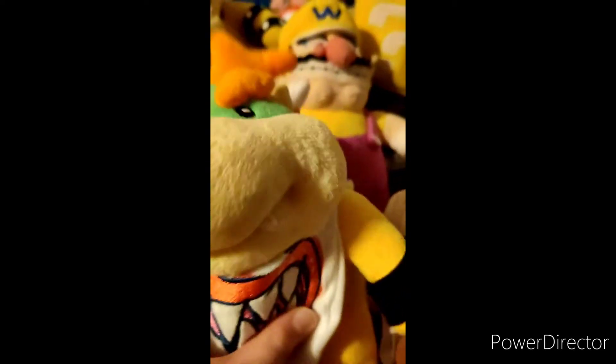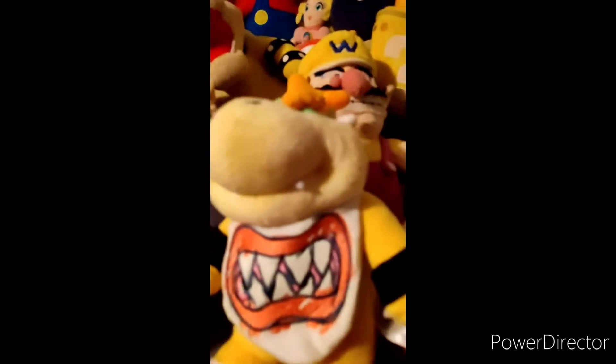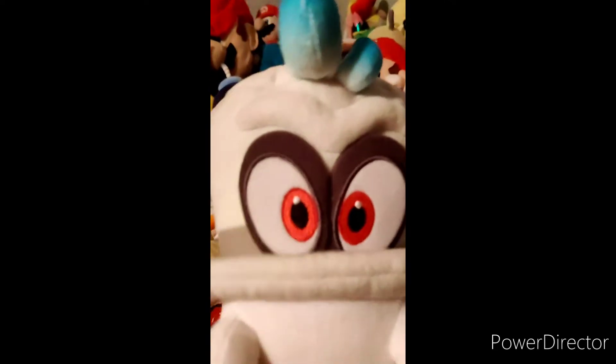Put me in Smash, please! Diddy Kong. Bowser Jr. — it's weird to think that he was introduced in Sunshine. And I think this is the last one... Cappy! Yay, hi Cappy!